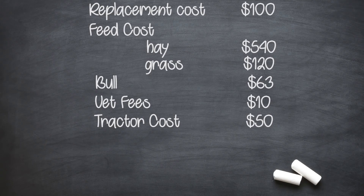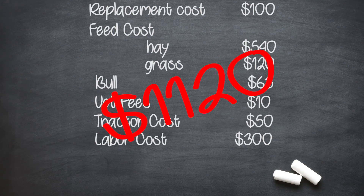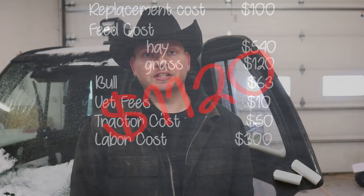Now if you want to get paid for your time - which I am guessing you do - let's give you $30,000 per year. That is another $300 per cow. Now this cow is costing the ranch over $1,100 per year. We didn't put up any hay of our own to feed the cows over the winter, so that is what she costs.